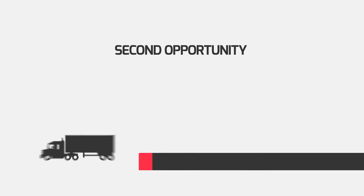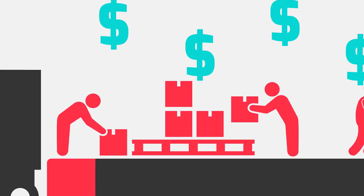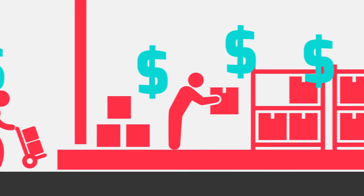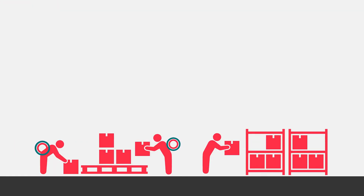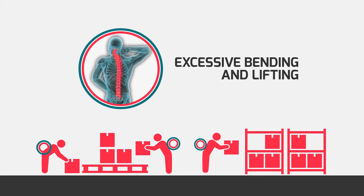The second opportunity lies at pallet to shelf, where the product has to be de-palletised, transported to the shelf and then restacked. This is still predominantly a manual handling task involving excessive bending and lifting.